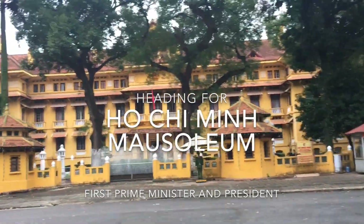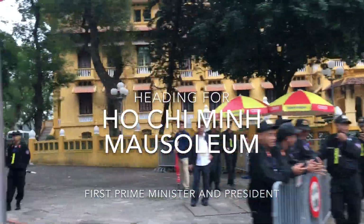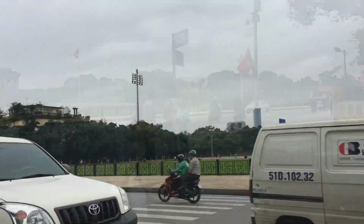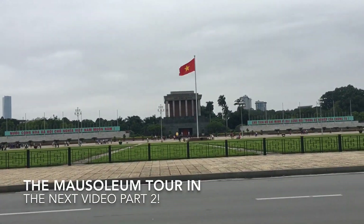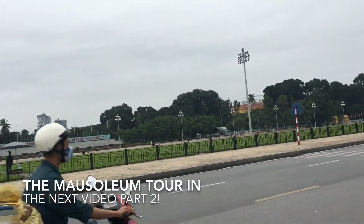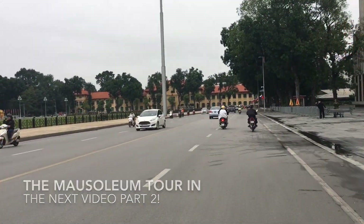This is the Ho Chi Minh Mausoleum, where the body of Ho Chi Minh is kept. He was the president of Vietnam — way back in the day — and he passed away in 1969. The building is the mausoleum of the previous president, Ho Chi Minh. His body is still inside, and sometimes people can go in and visit.